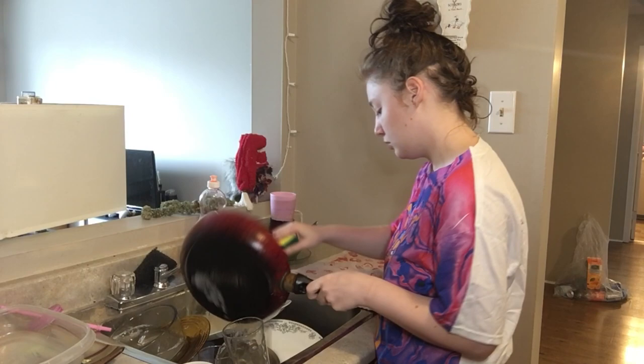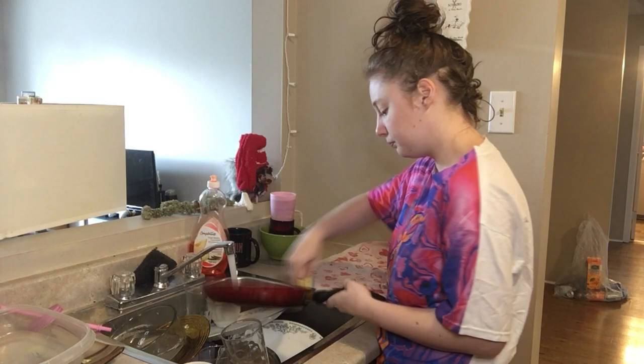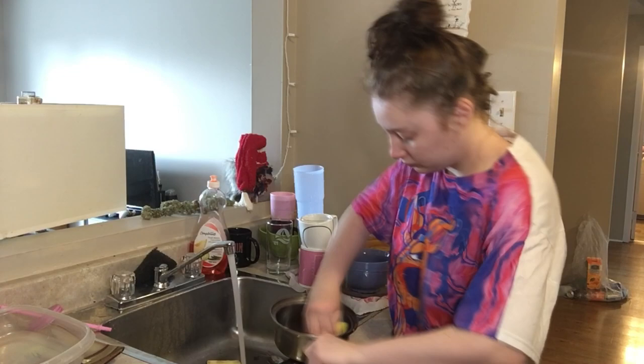Once I have my coffee, this is usually when I like to get the dishes done so they don't get piled up all day and I can have a clean kitchen. I also really like doing my dishes in the morning because it's one of the dirtier cleaning jobs, so I like to do it before I'm all dressed and clean for the day.